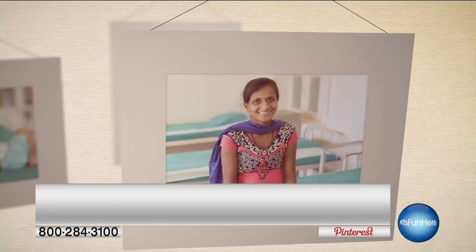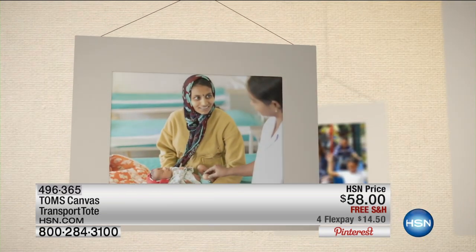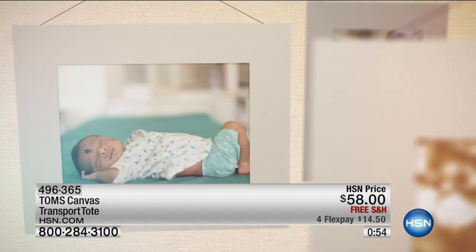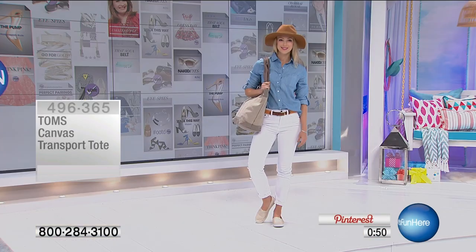We're working with safe birth partners in India, Bangladesh, and Ethiopia — that's where our safe birth partners are located. Together with their help, we've helped provide over 25,000 safe births to women and children in need all around the world. That's the power of your purchase. Ladies, we only have 80 of these left.